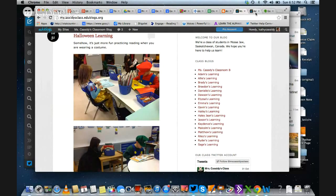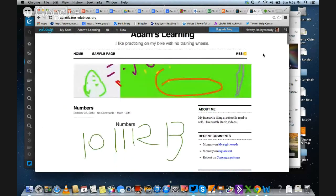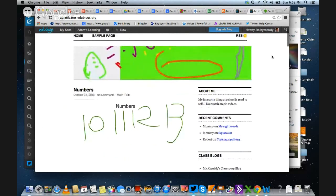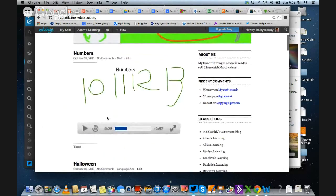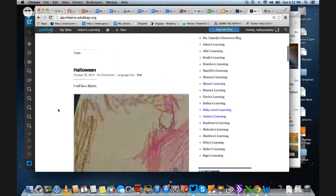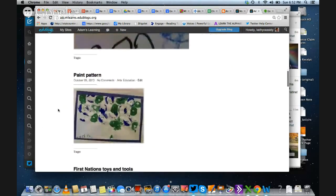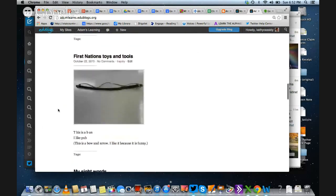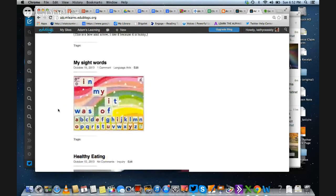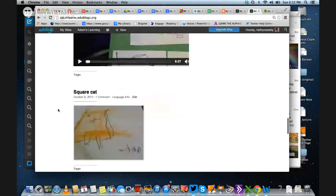I'm going to take you to one of the students' blogs. This is Adam's blog. Adam is 6 years old. He's just learning to read and write and do math, and he's sharing that with the world. You can see here there's a little video about his numbers from 10 to 20. He drew a picture of Mario and what he was going to be for Halloween. He's got a picture of another artwork he did, something he took with a camera, a screenshot of something he did on his iPad, and a little video to share his learning in health.